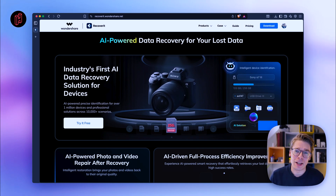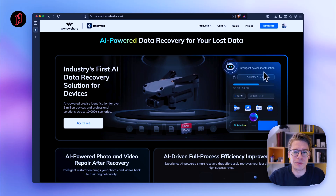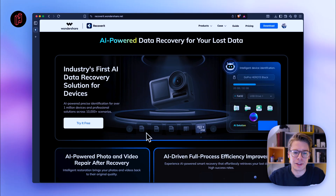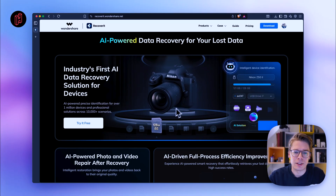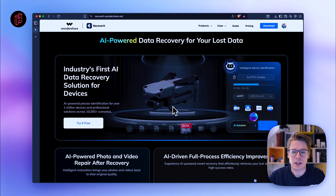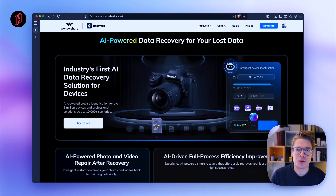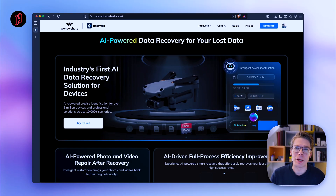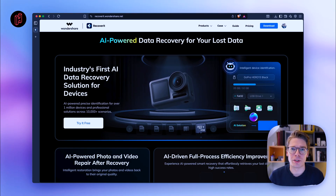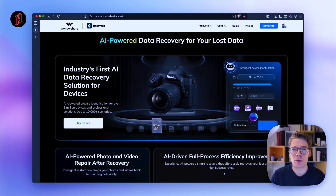They've launched some pretty cool new AI-powered features. As you can see on their website, they now have intelligent device identification. If you put in an SD card, it will automatically detect the device that wrote the files — like a Canon camera or a DJI drone. The software optimizes the recovery process based on the original device that wrote the files to that SD card, and uses AI to make it more likely that the files will be recovered regardless of how they were lost.